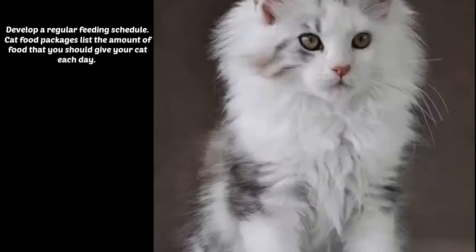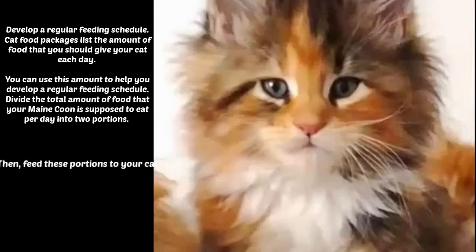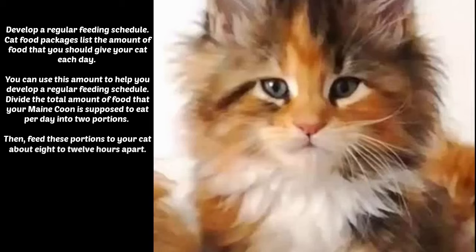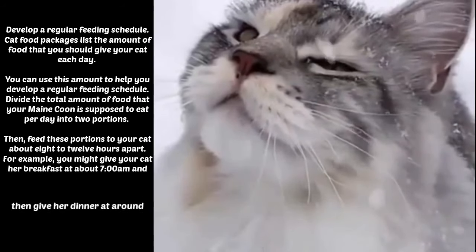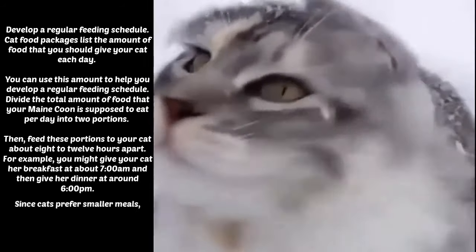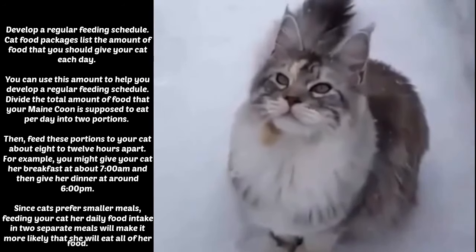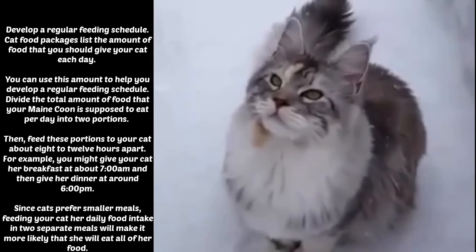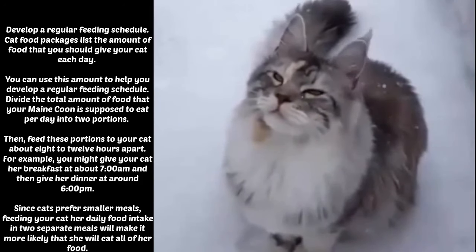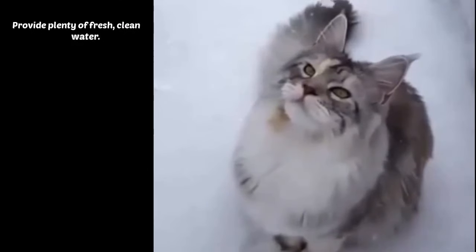Develop a regular feeding schedule. Cat food packages list the amount of food that you should give your cat each day. You can use this amount to help you develop a regular feeding schedule. Divide the total amount of food that your Maine Coon is supposed to eat per day into two portions. Then feed these portions to your cat about 8 to 12 hours apart. For example, you might give your cat her breakfast at about 7 am and then give her dinner at around 6 pm. Since cats prefer smaller meals, feeding your cat her daily food intake in two separate meals will make it more likely that she will eat all of her food.